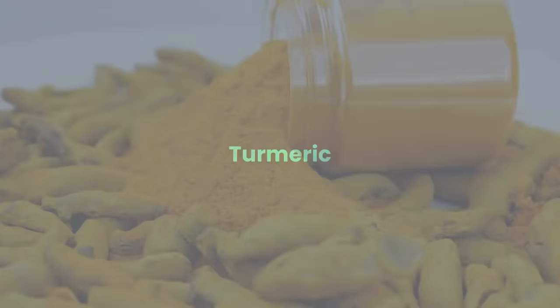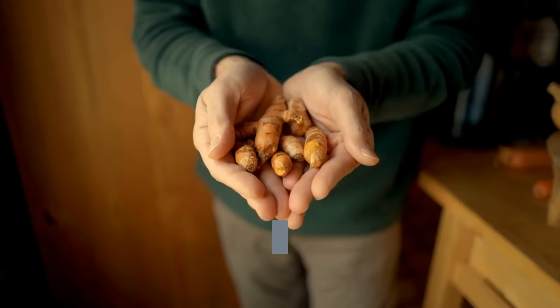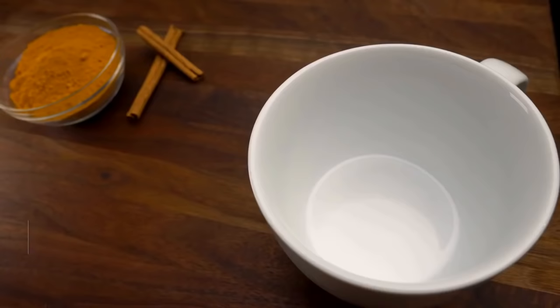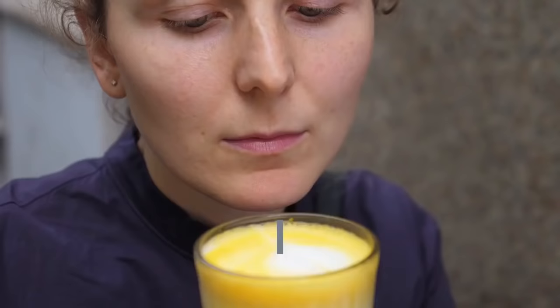Turmeric — in addition to its use as a spice and pigment, turmeric has been used in India for medicinal purposes for centuries. Curcumin is the active ingredient in turmeric and it has powerful biological properties. This spice helps the enzymes that flush out toxins and contains antioxidants that repair liver cells. It also assists the liver in detoxing metals, while boosting bile production.